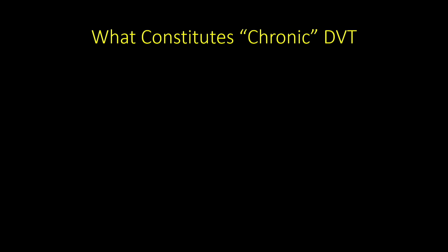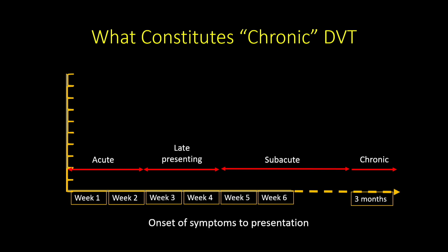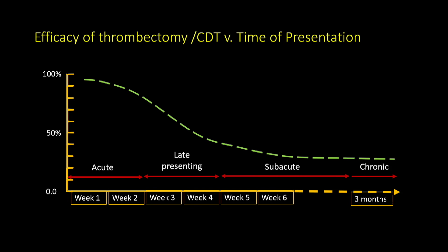What constitutes chronic? Clot in the first couple of weeks would be acute. Anything more than three months would be chronic, and that's where we'll concentrate. Somewhere in the middle is late-presenting and subacute. In our practice, acute DVT patients are treated up to about four weeks — efficacy drops somewhat but they're still treatable. We're going to focus only on the chronic end.